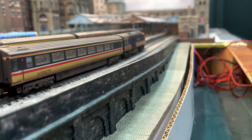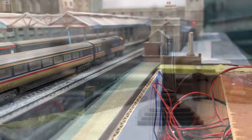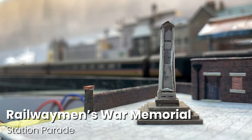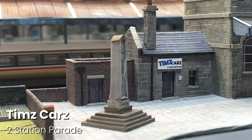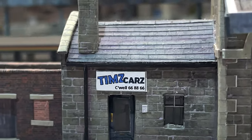Let's keep going and have a look at the Railway Men's War Memorial. This obelisk remembers all of the local railway workers who lost their lives in the two world wars. Just behind us is Tim's Cars — give them a call when you visit. Tim is a lovely man, a real pillar of the Chandwell community.